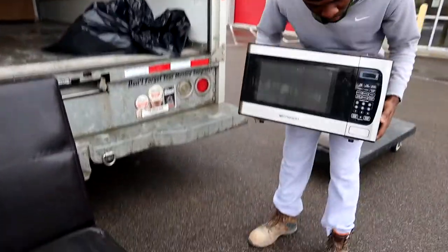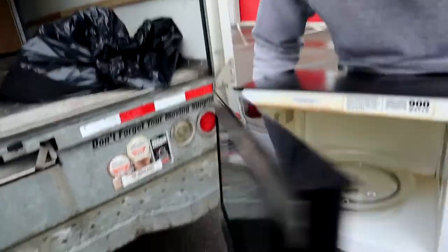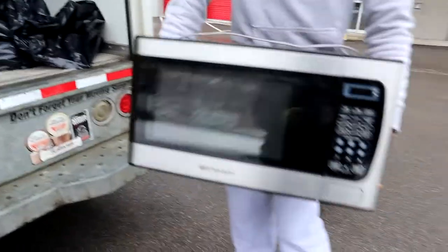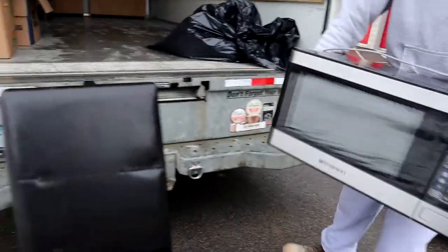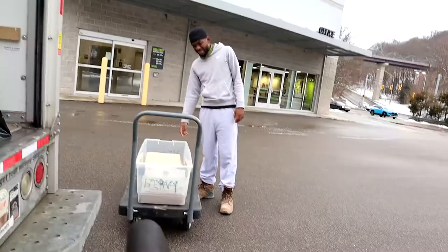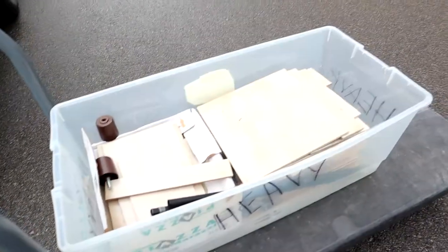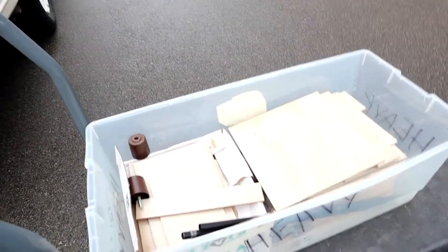Got an Emerson microwave, stainless steel. Clean that out — definitely $30 right there. That chair — don't know if that'll be profit. They gave us some tile and it's very heavy, and we don't know what to do with it.